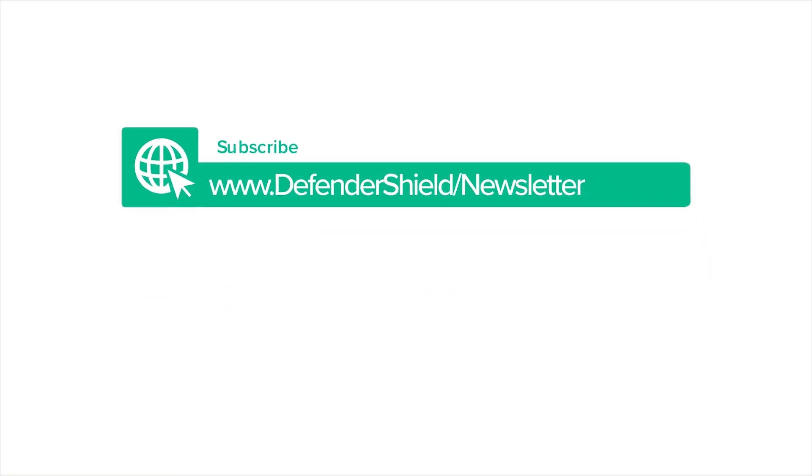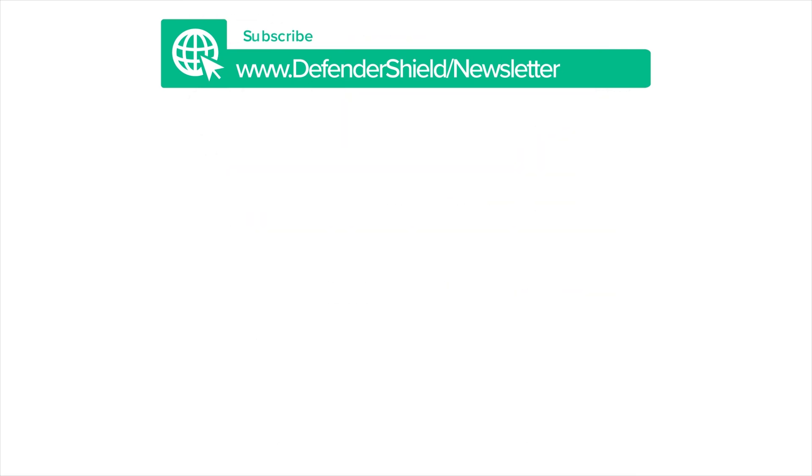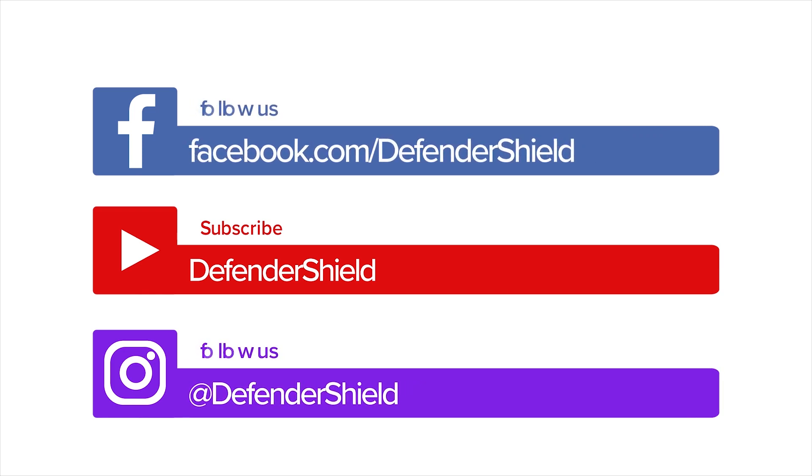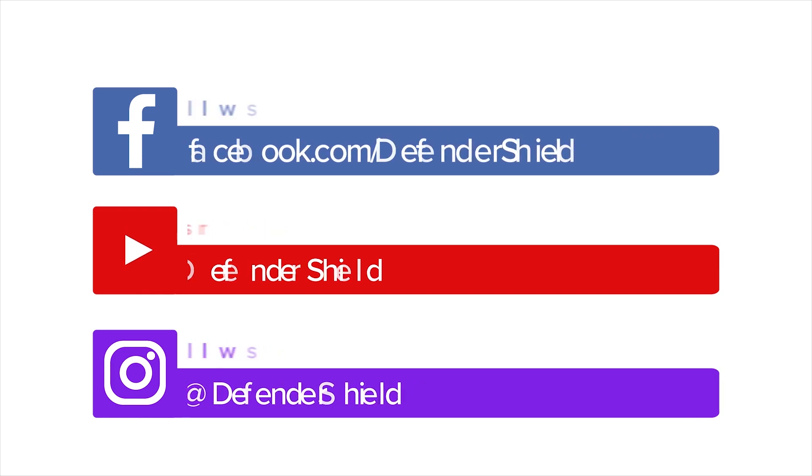Sign up for our exclusive newsletter to get a free EMF protection guide. Make sure to subscribe to our YouTube channel, and keep up with us on Facebook and Instagram for the latest research and tips on EMF safety.